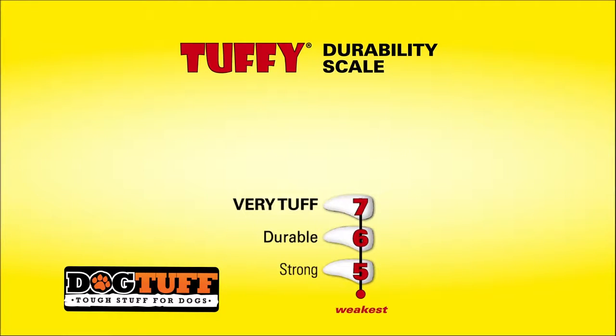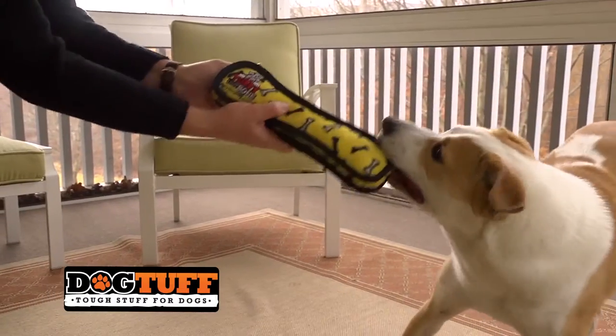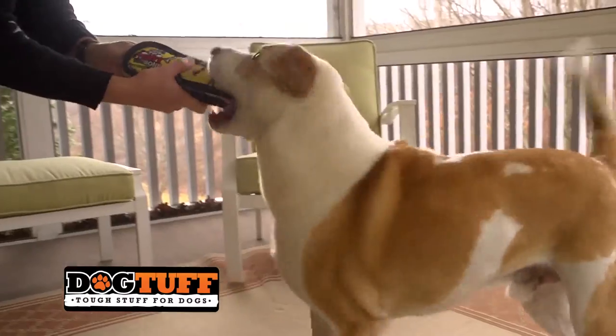At Tuffy, we created the Tuff Scale to help our customers identify the right level of toy toughness for their pets. And we encourage owners to remember that toys are meant for playtime.